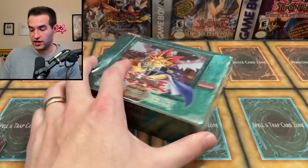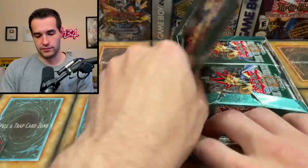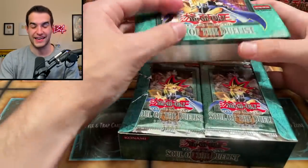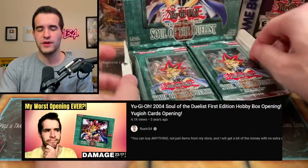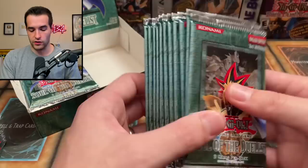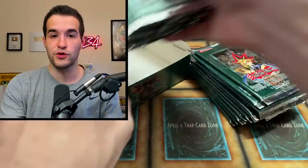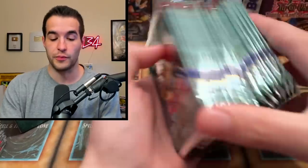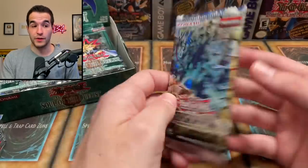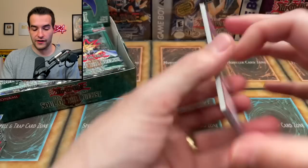Thanks for being here today. I'm hoping we can give you an amazing pull. First edition Soul of the Duelist — the last time I opened this was like three years ago. Out of a booster box I think it was unlimited though. So we have all of these packs, we're going to shuffle them up, make it interesting, and try to pull something amazing. We also have other packs to open today — not just the booster box.